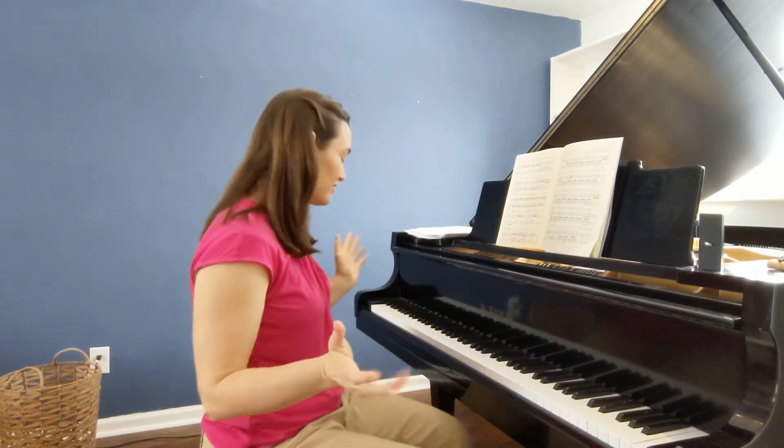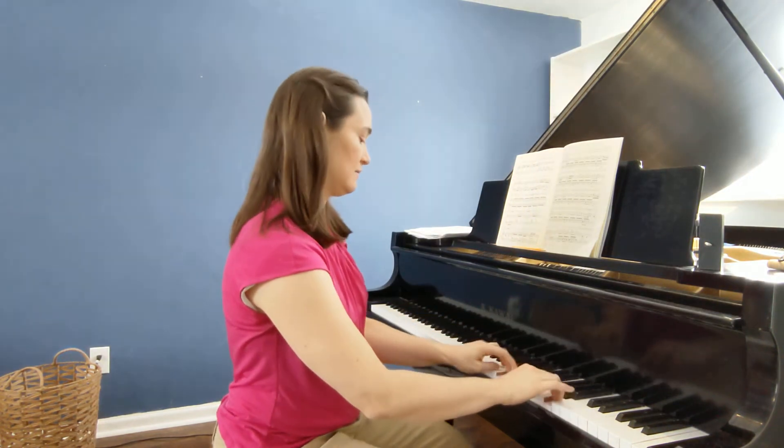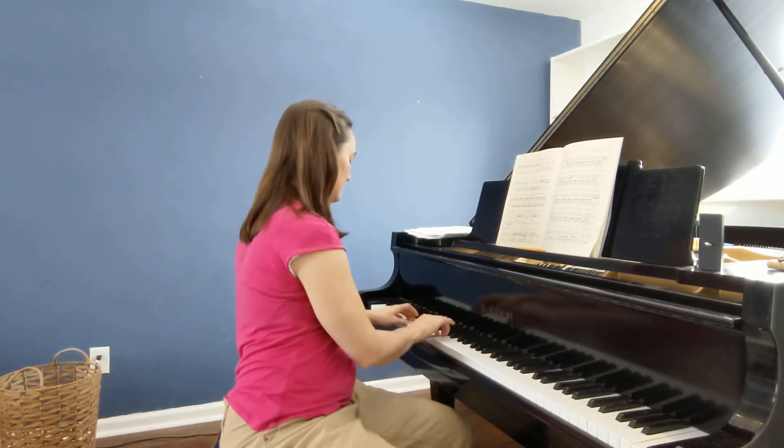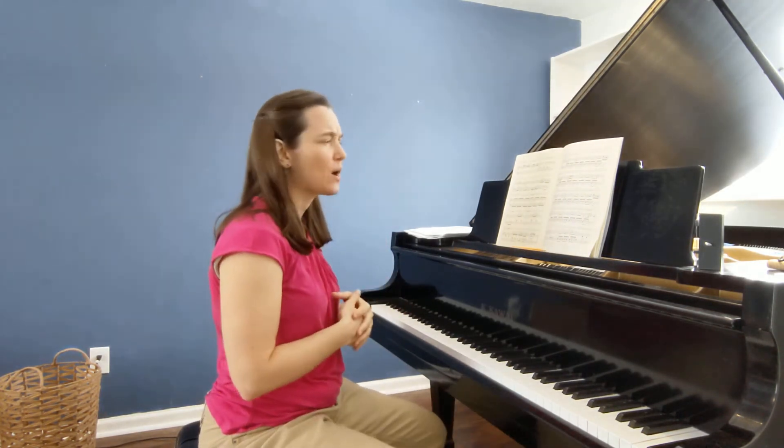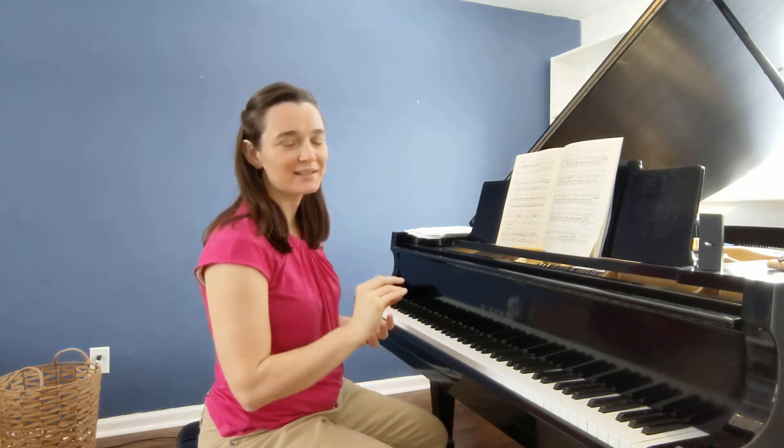The piano proficiency exam primarily consists of scales, chords, and arpeggios. You have to know all of the major and minor scales — four octaves. You have to be able to play 24 major and minor scales that fast. The requirement is a metronome set at 60; you have to do 16th notes at 60 beats per minute.